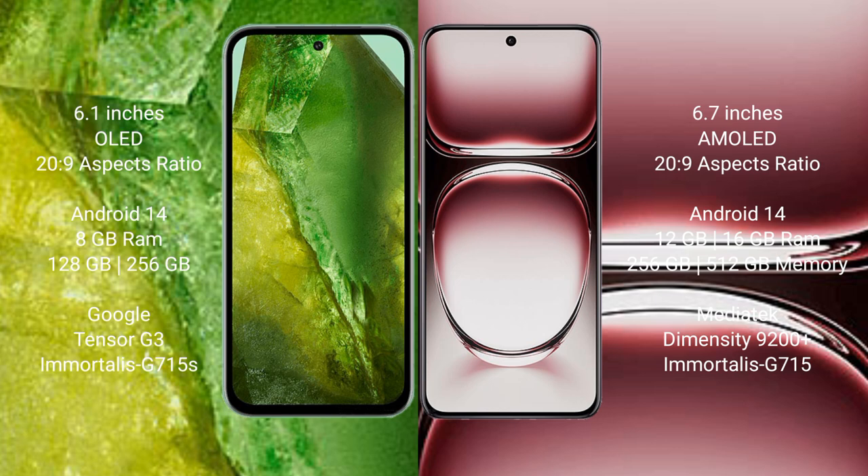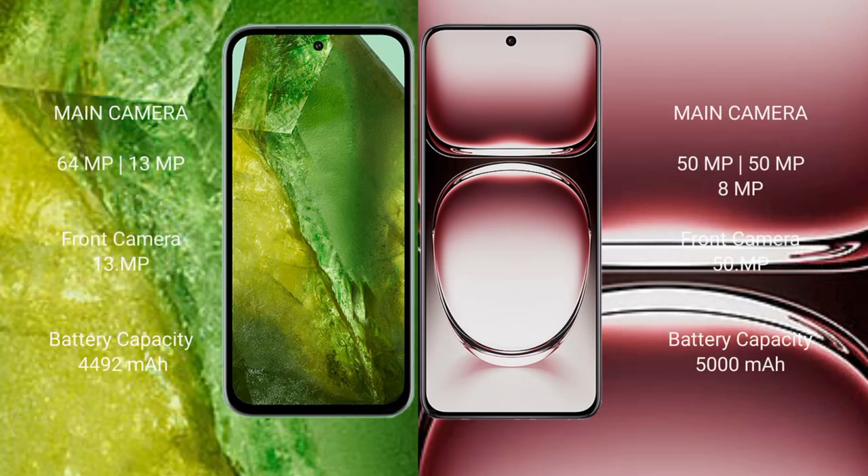Oppo Reno 12 Pro features a MediaTek Dimensity 9200 Plus processor and Mali-G715 GPU. Google Pixel 8a has a rear dual camera setup of 64MP plus 13MP, and a 13MP front camera. Oppo Reno 12 Pro has a rear camera setup of 50MP plus 8MP plus 8MP, and a 15MP front camera.